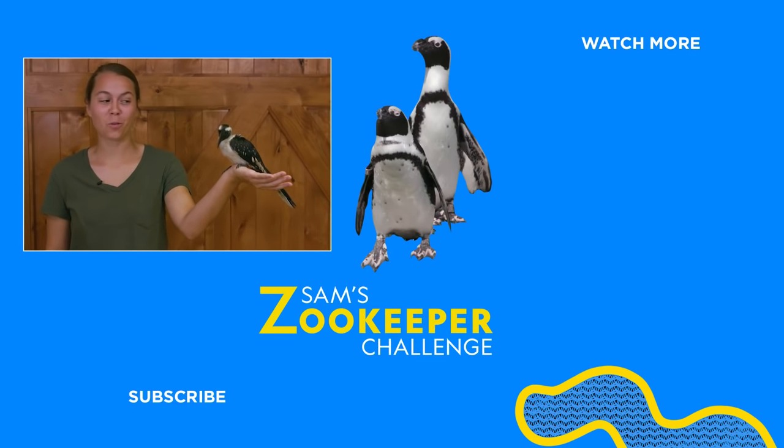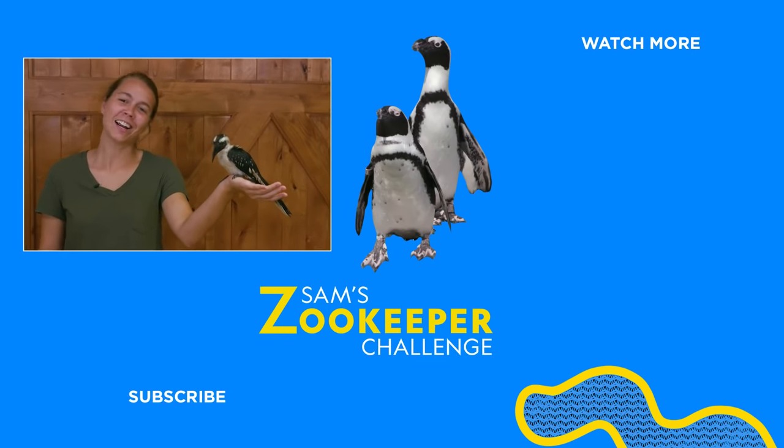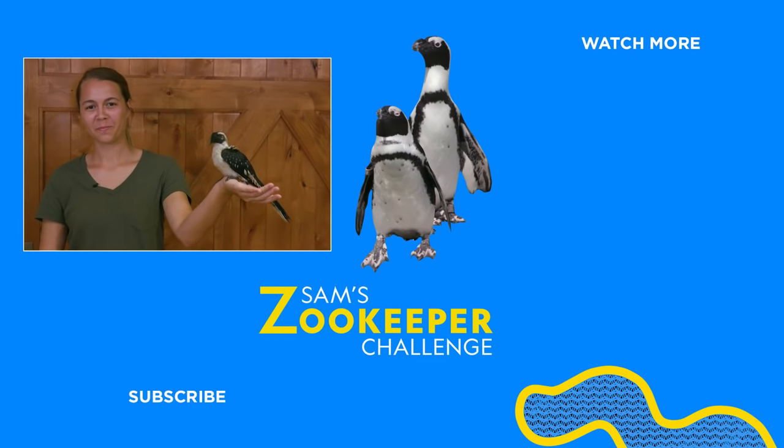I hope I met the challenge today, guys. If you want to watch more videos, click here, and don't forget to subscribe below. Bye-bye!